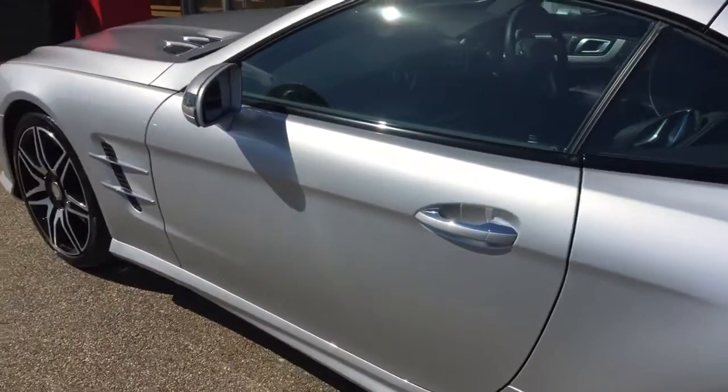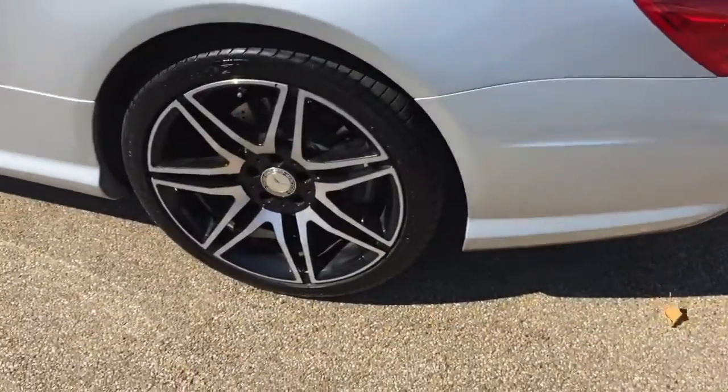The doors on the car in this SL are power closing doors — it's a nice option.